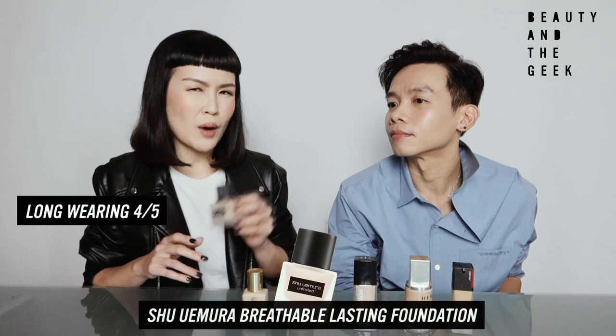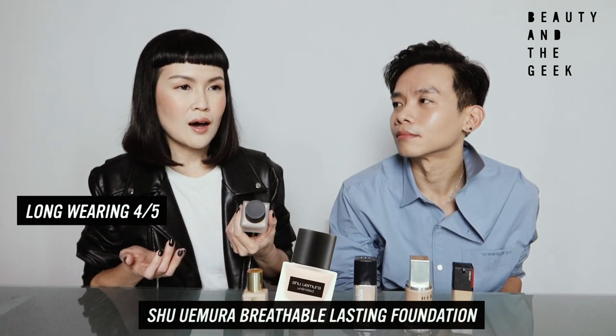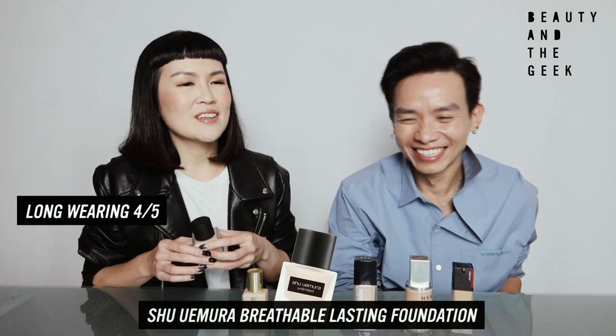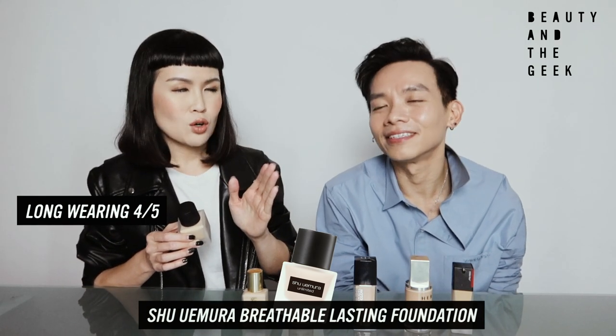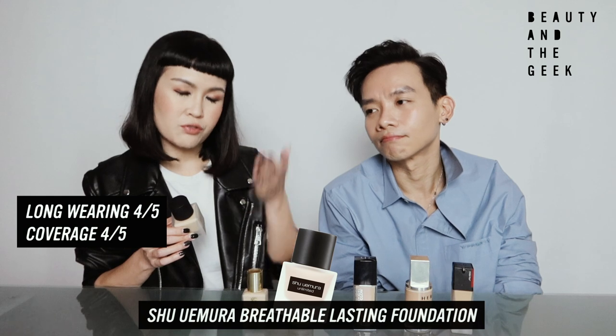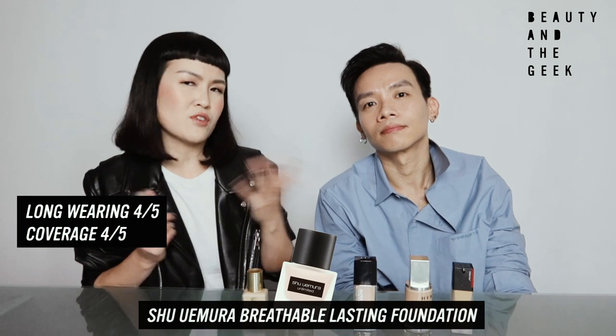Coverage-wise, I would say one pump goes a long way. I can cover my whole face with a damp beauty sponge. For oxidation, it doesn't change much for me. Going back to coverage, I would give it about a four. So long-wearing: four, coverage: about four. For oxidation, it didn't change for me — so it's a good one, five out of five for me.